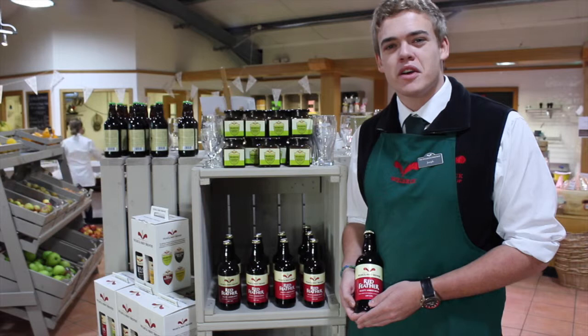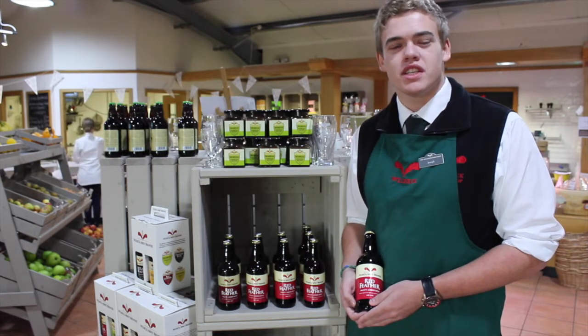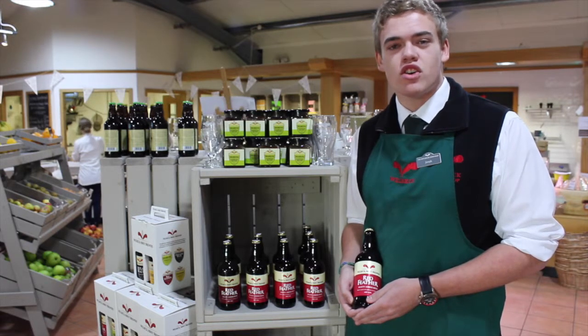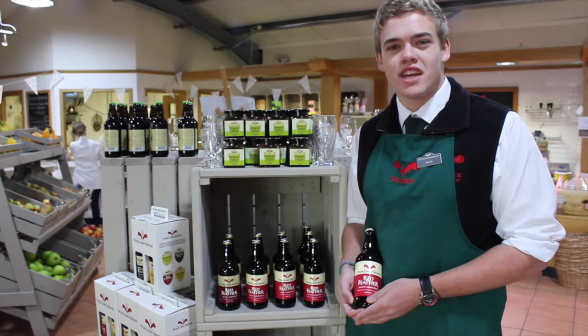Hi, I'm Joseph and I want to tell you a bit about the Welbeck Brewery. In 2011 we began producing a diverse range of ales that we stock at the Farm Shop. The four main ales — Portland Black, Red Feather, Henrietta and Cavendish — are all made with Welbeck Spring Water and named with reference to the history of the estate.